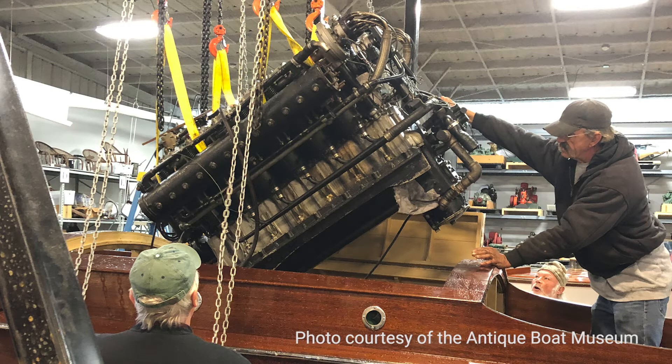Basically what we had is an anonymous donor who wanted to see Snail recommissioned, and so we put together a small group of folks to take a look at Snail and decide whether or not it was feasible. What we did is we removed the engine and shipped it to Larry Turcotte.